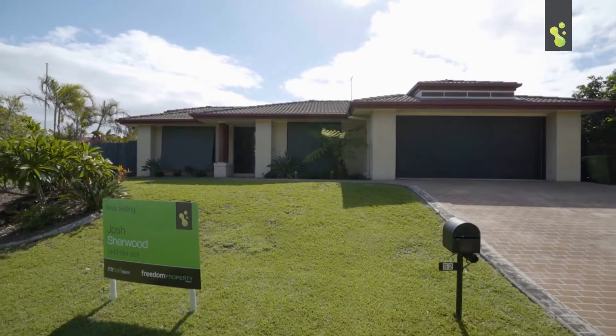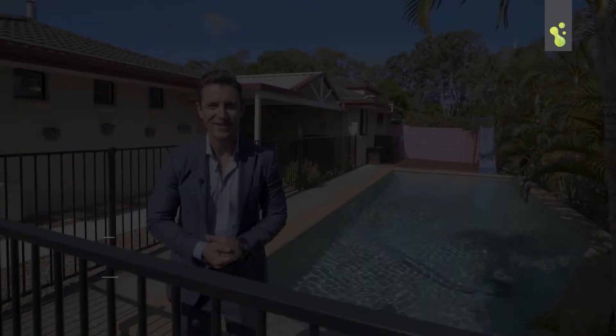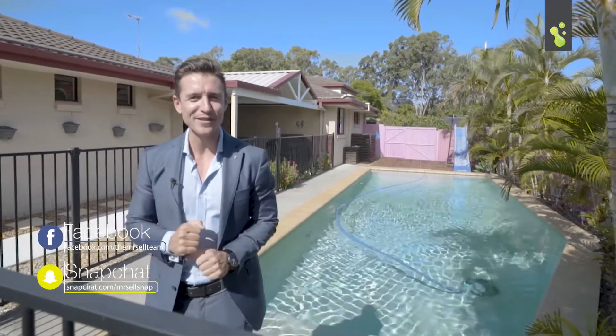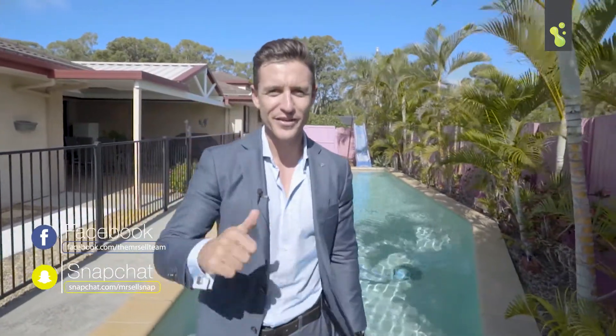Move quickly on this one. The kids are going to absolutely love this area and I know you will too. I can't wait to see you at the next open home. I'll see you soon.